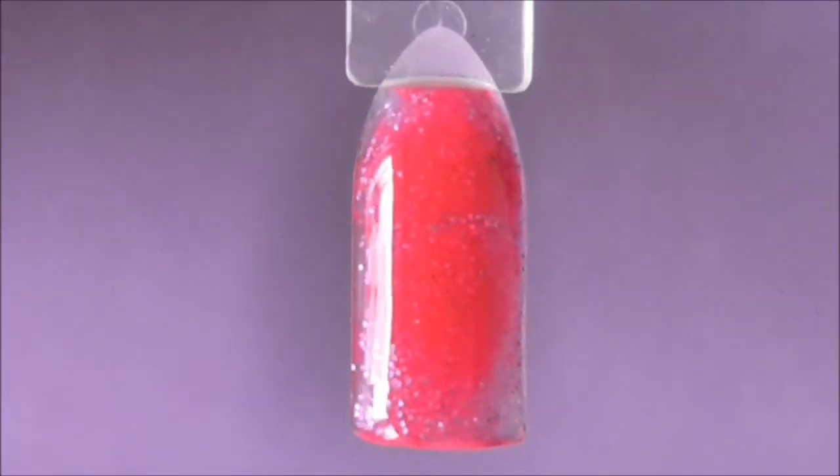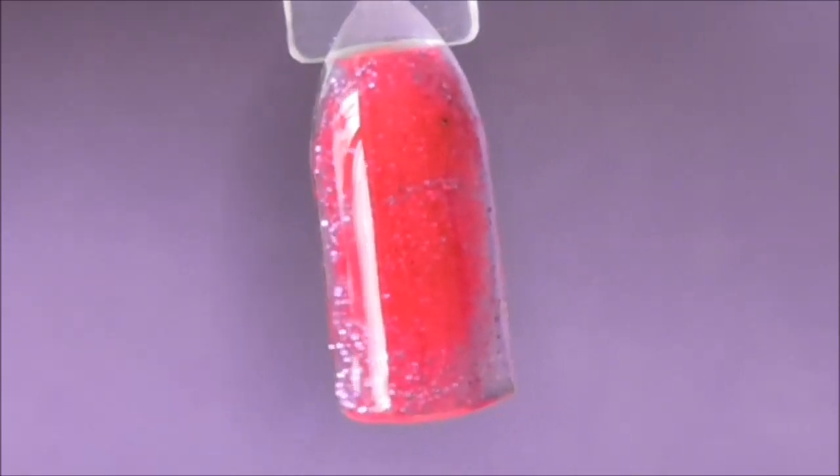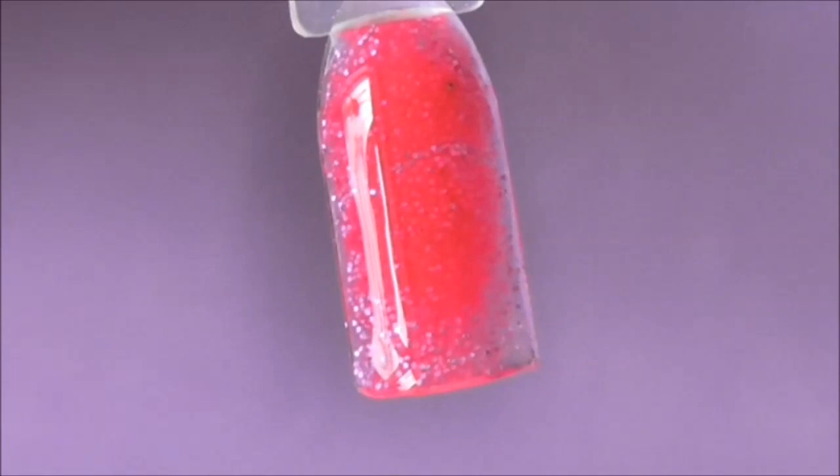Oh my god, look at that colour! That is so vibrant — that is ridiculous. I love it! This will definitely be going on my nails.